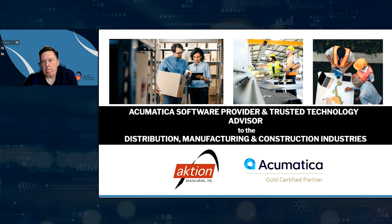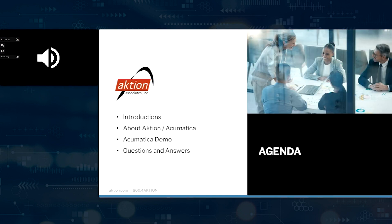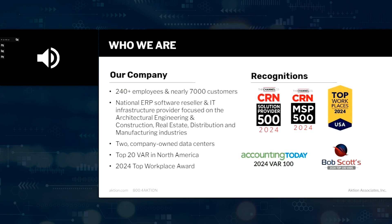We've got a little presentation, just a little bit about who we are. Our agenda today, after we do the Action Acumatica overview, is Chris is going to perform an Acumatica demo, and then we'll wrap up with questions and answers. A little bit about who we are: we've got 240-plus employees, been in business since 1979. We're a top 20 value-added reseller in the United States and have won numerous awards, including a top workplace award.